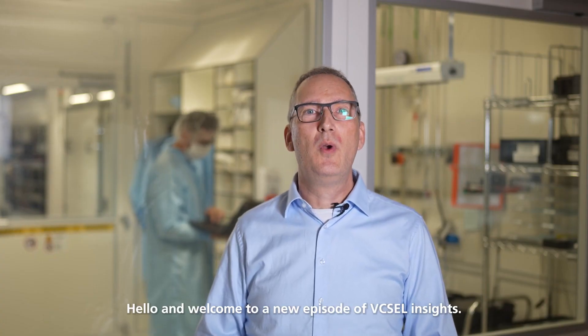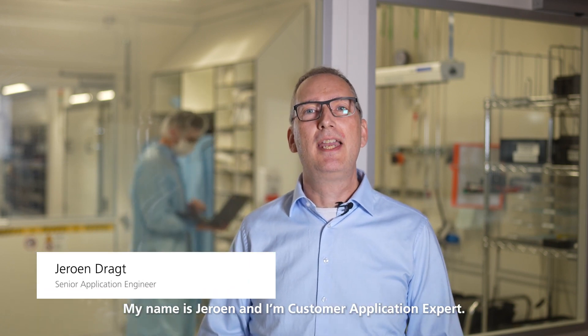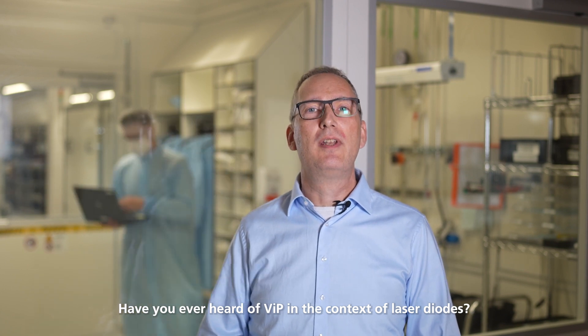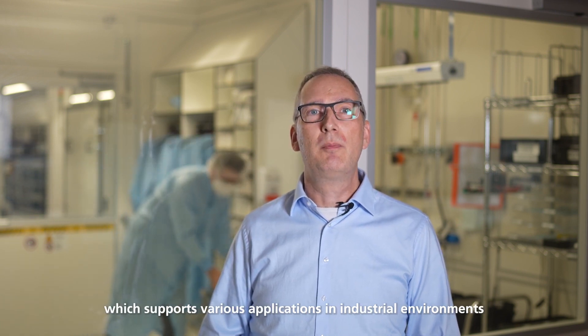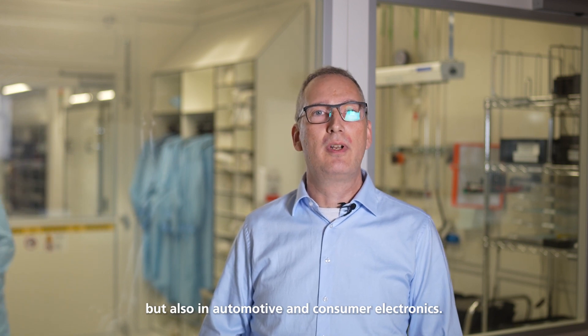Hello and welcome to a new episode of Vixel Insights. My name is Jeroen and I'm Customer Application Expert. Have you ever heard of VIP in the context of laser diodes? Today I'll introduce you to this great technology platform which supports various applications in industrial environments, but also in automotive and consumer electronics.